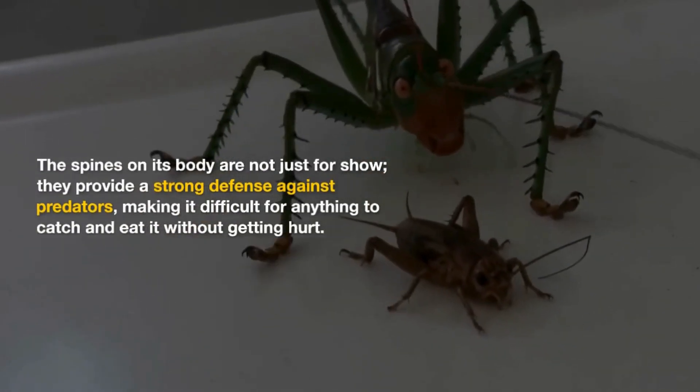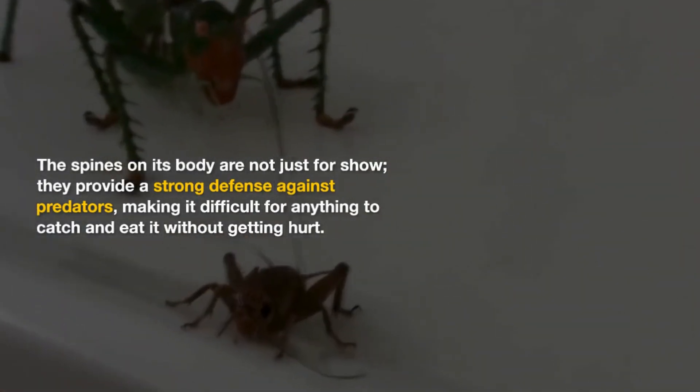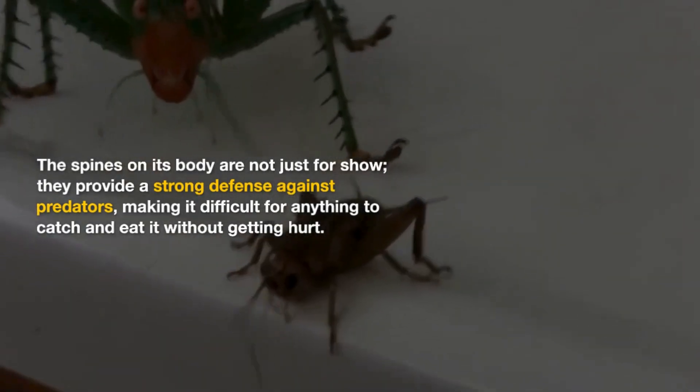The spines on its body are not just for show — they provide a strong defense against predators, making it difficult for anything to catch and eat it without getting hurt.